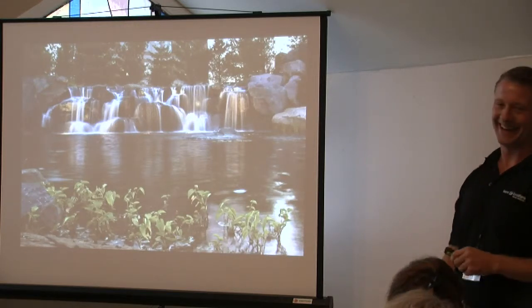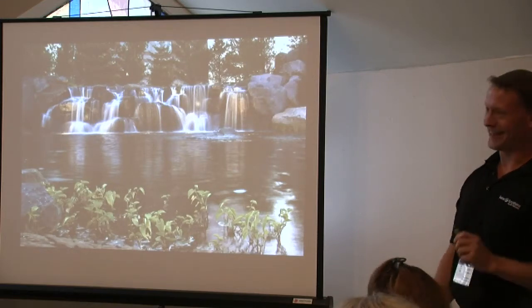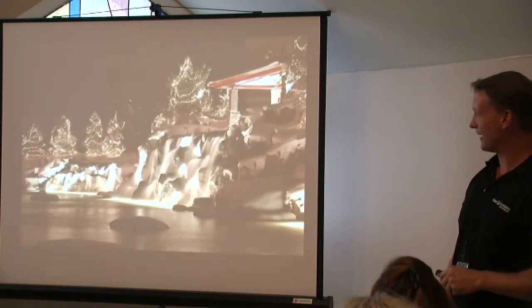How was it dealing with the Army Corps of Engineers? They're a lot. There are always a lot of hoops to go through, especially when you're talking about an open system with any regulated body of water.